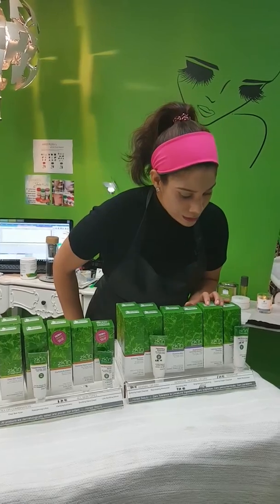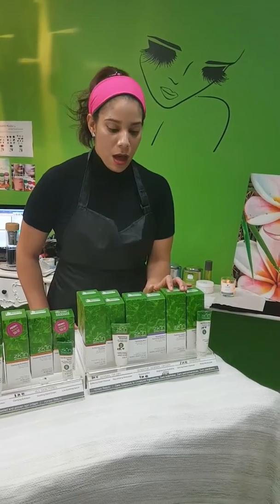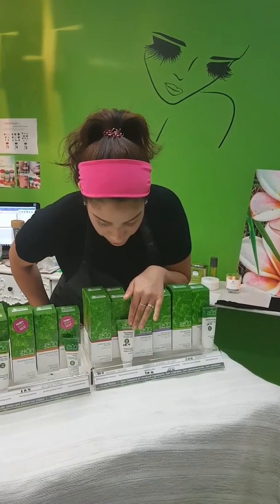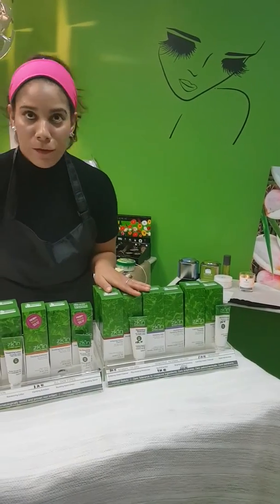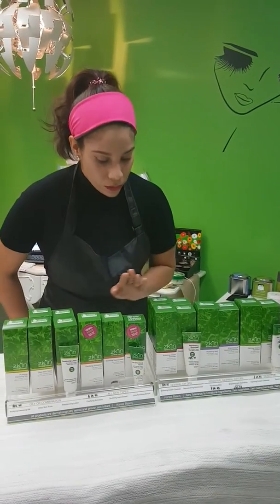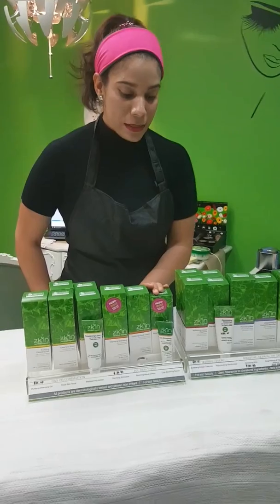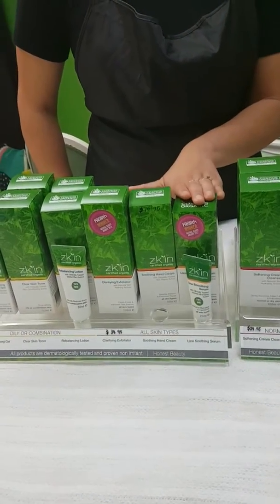With the sensitive range, this is very calming for the skin, so it helps to calm redness. We also have the very dry skin range, which will basically regenerate your skin and hydrate your skin. We also have the smoothing eye serum which is very good for under the eyes.